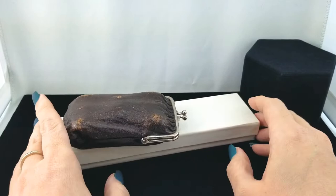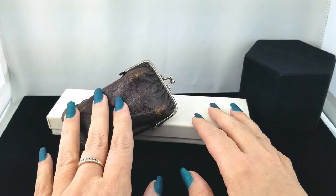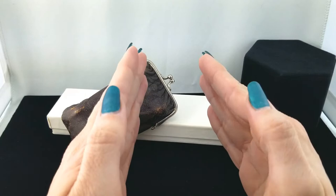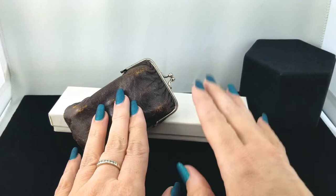Hey everybody, welcome back to my channel Pixel and Frisket Finds. My name is Michelle and this is a new episode of Come to Work with Me. This is a series where we go through the vintage inventory at the jewelry store where I work, to help me pick out the primo listing items. I've had more time recently and I've been getting on eBay, putting things up and selling them — in order to sell it, you have to list it!